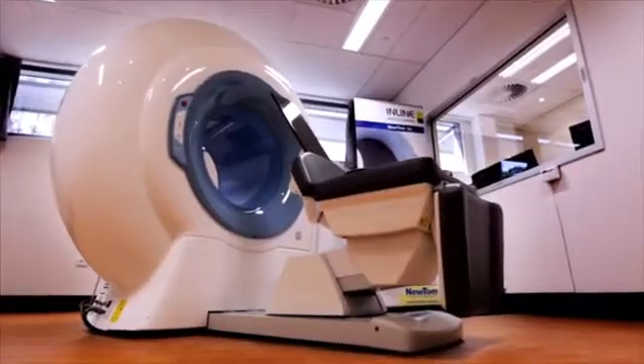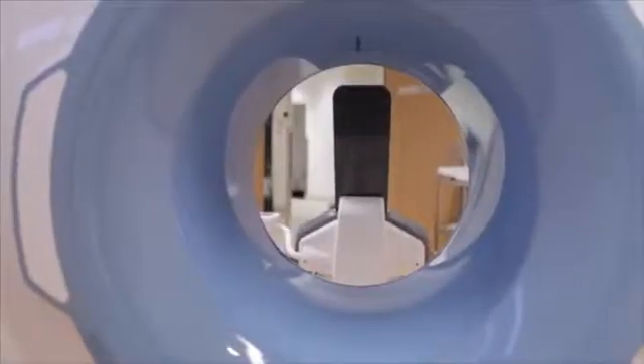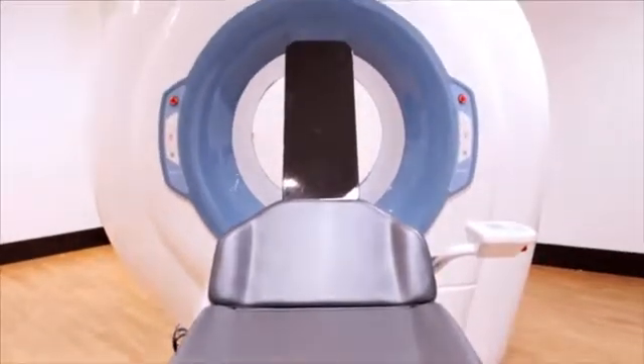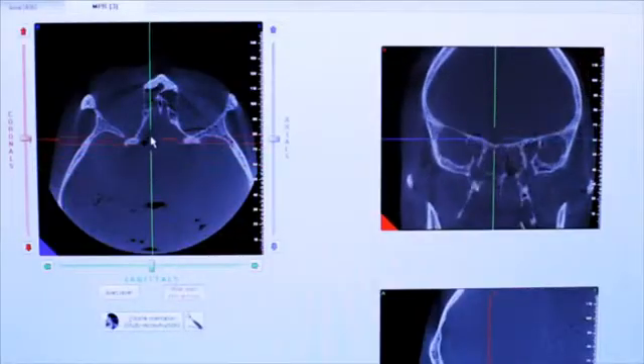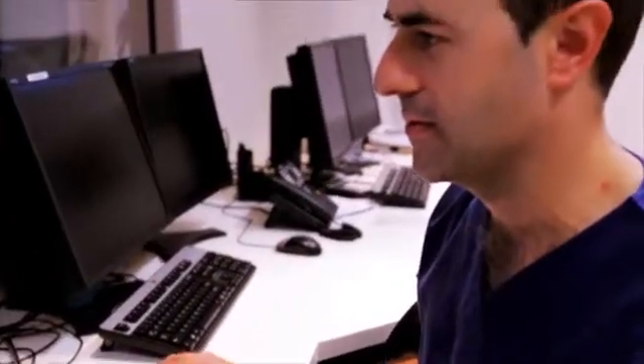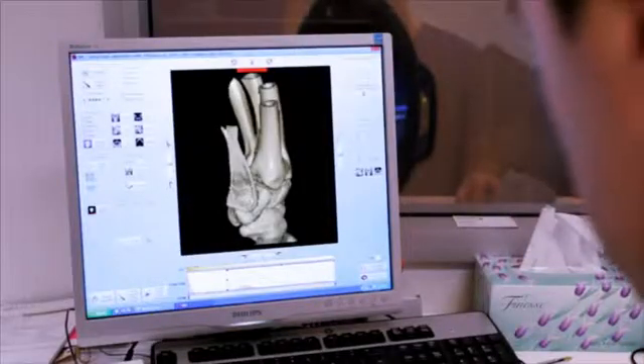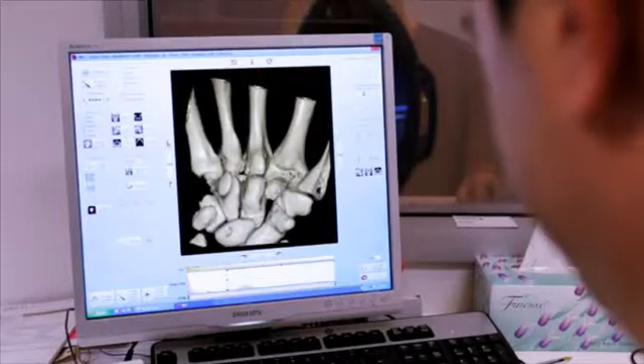The centre also has the first horizontal cone beam CT in the country. What it means is that we can do incredibly low dose scans, not just of the head and neck, but also of other areas of the body like the wrist and the feet. We can do a CT of the wrist for less radiation than a plain film.